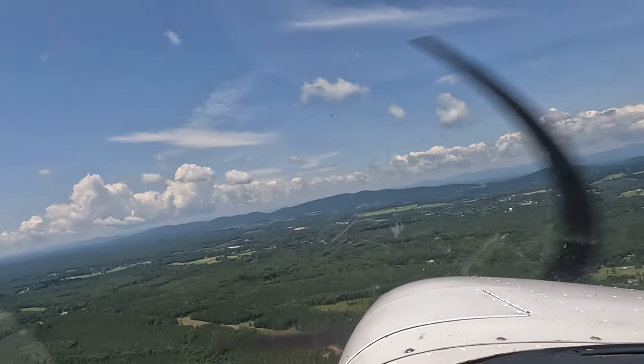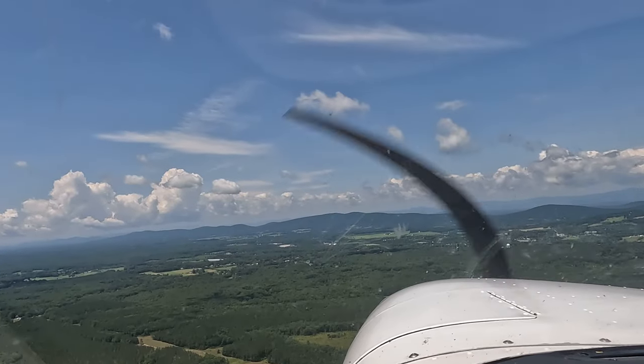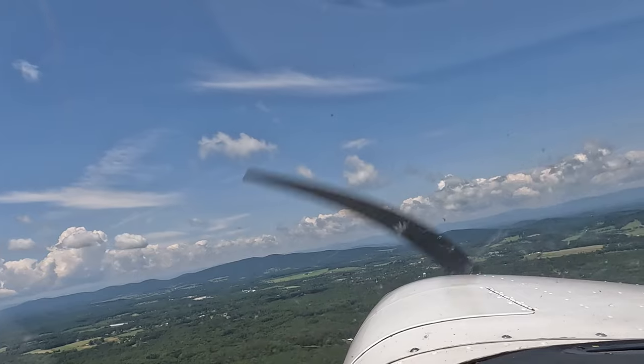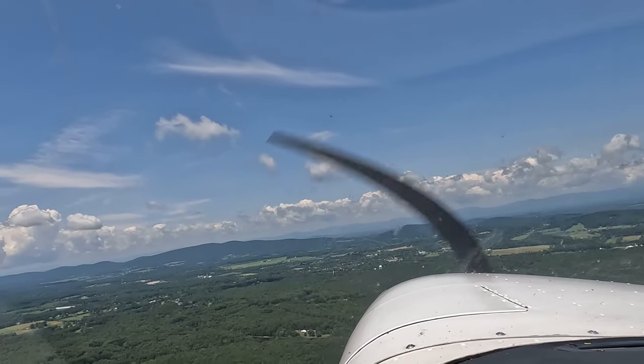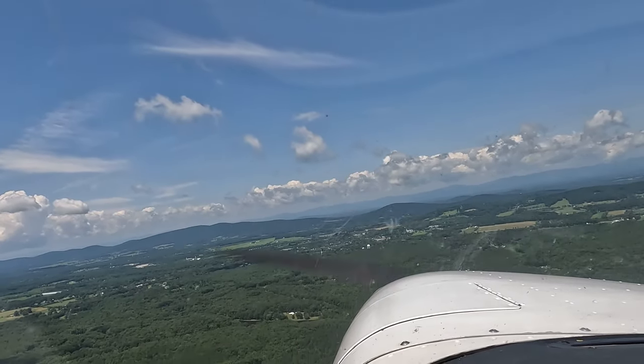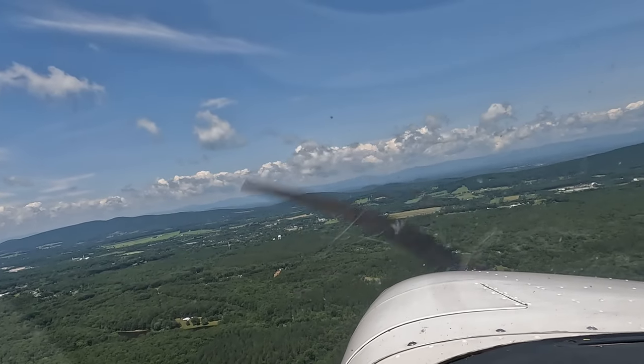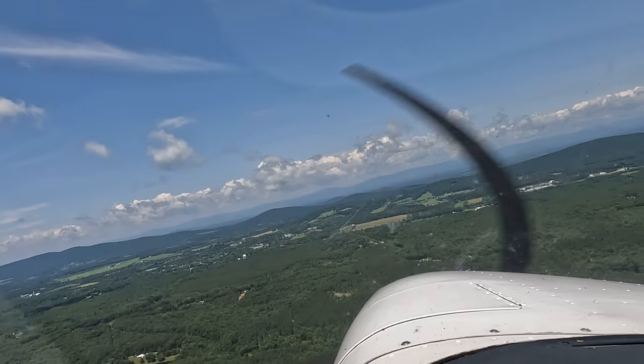Switch your bottom radio. Switch your top radio. Bring in COM2. Keep coming around and aim at that Quonset hut hangar to the left of the airport.